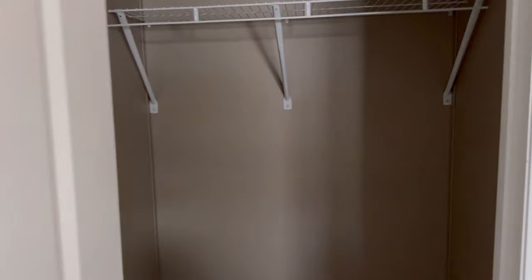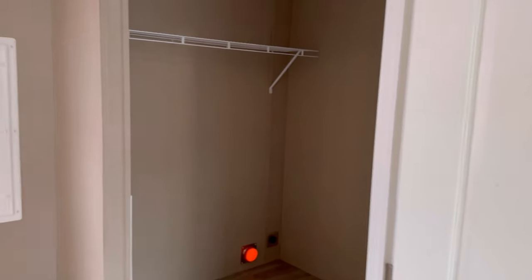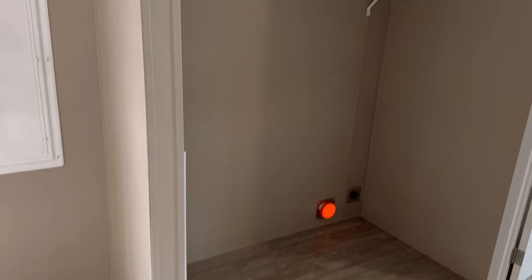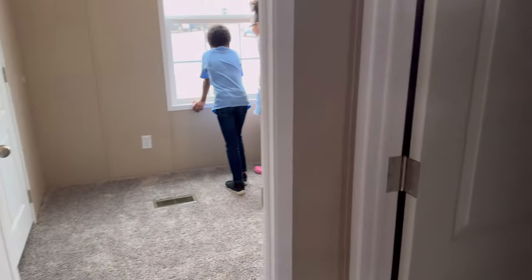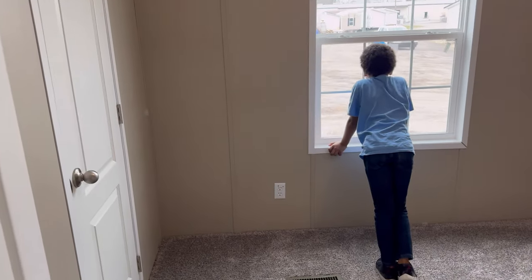The closet in bedroom two is small but workable — my kids are small so they would fit perfectly in this room. Right outside is the laundry area, then the hall restroom — your guest restroom — with a tub and shower combo, single sink, and toilet. I love that there is carpet only inside the bedrooms. The final bedroom also fits small kids perfectly and has a little walk-in closet from corner to corner.